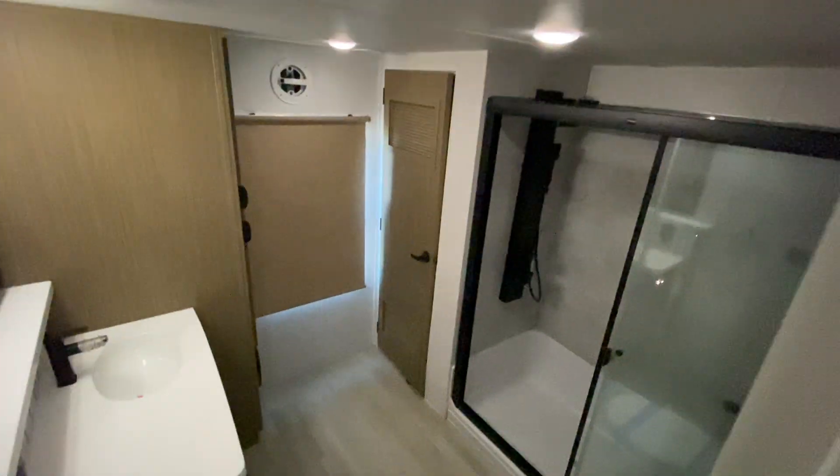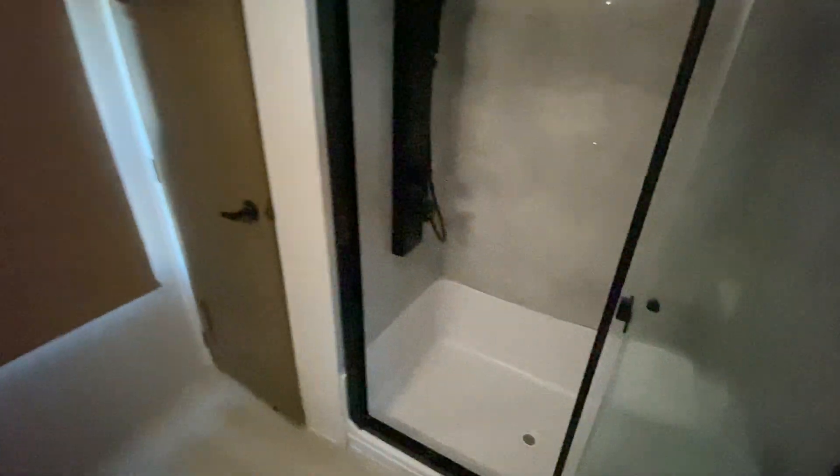Check out the shower. The washer dryer is included.